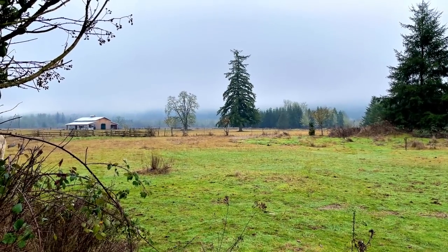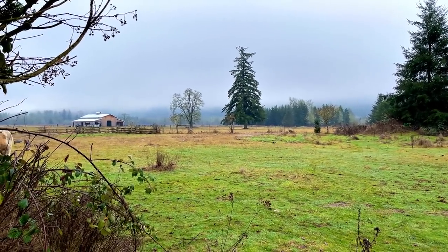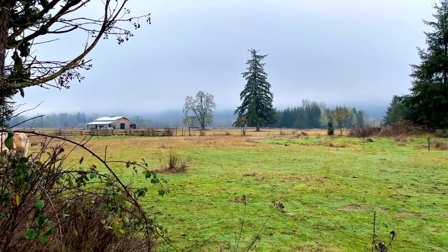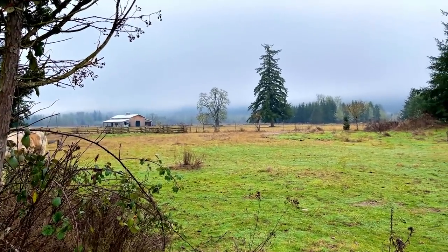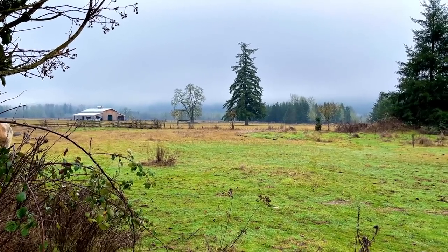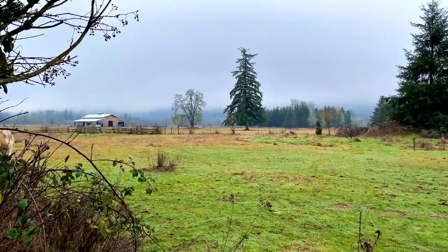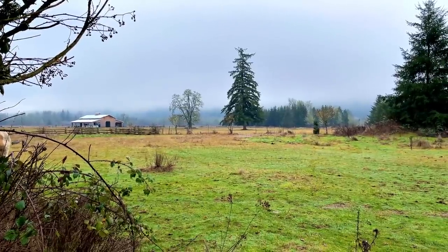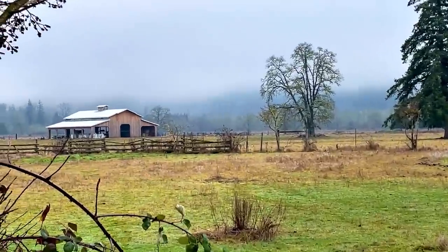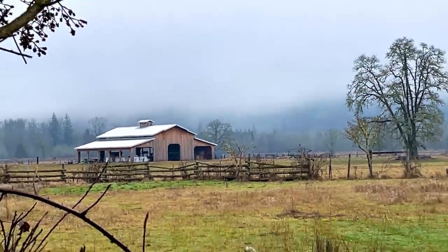Well hello there YouTube and welcome to Monday December the 28th. It is quarter to noon at the moment and it's just now made it to 34 degrees. All the frost and everything has finally gone away. This is the way it's looked — all kind of fogged in and very Pacific Northwest winter looking out here.